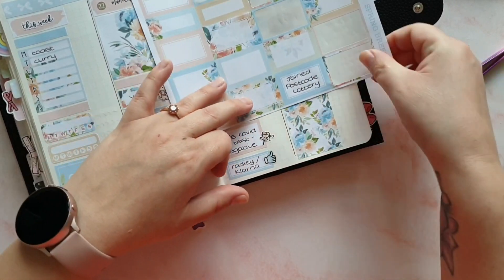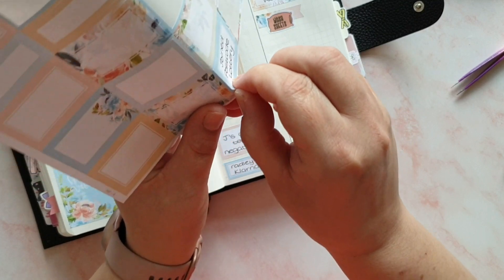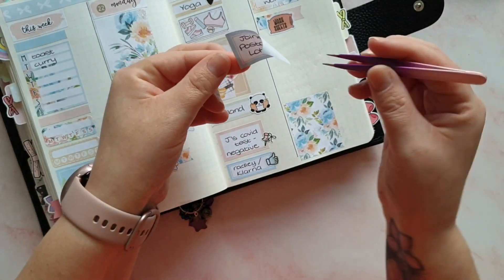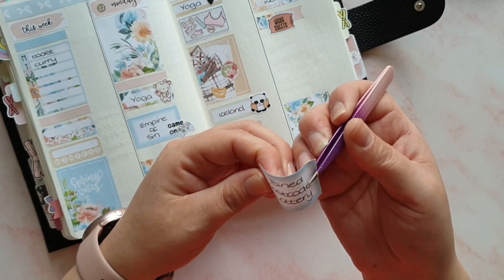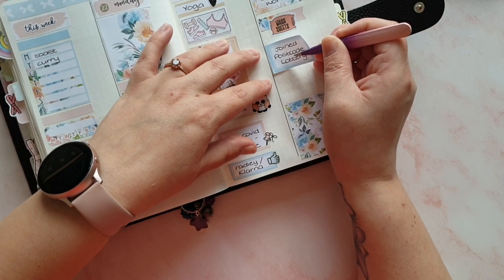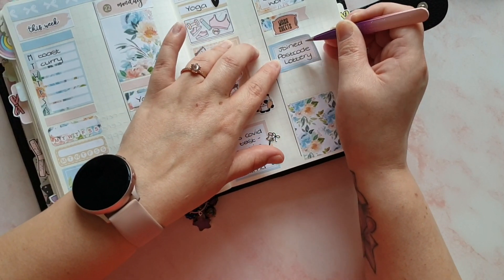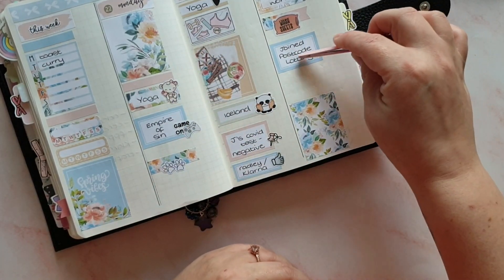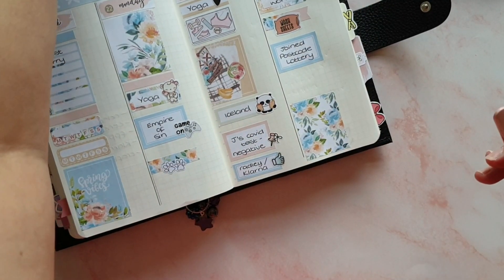So I joined the postcode lottery this morning - I think it's £10 a month and you get entered into a draw every day. Has anyone joined? Has anybody won anything? Even just a little bit - I don't really know how it works. Are there just big prizes or can you win some little prizes as well? I guess I should have read the terms and conditions.